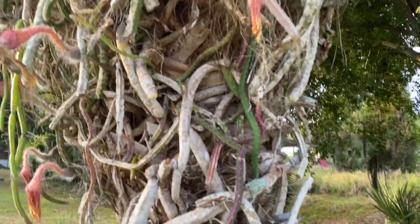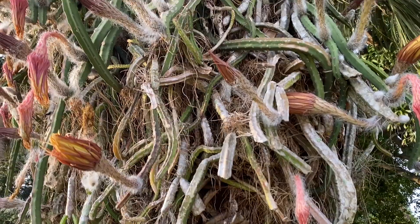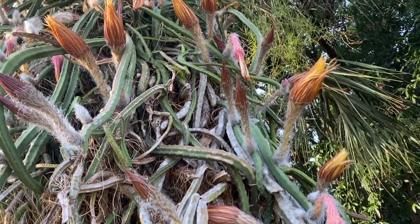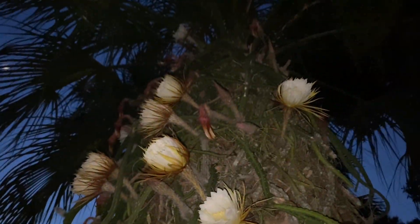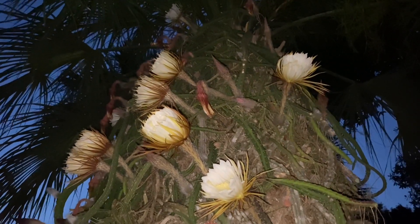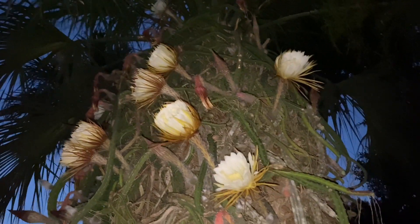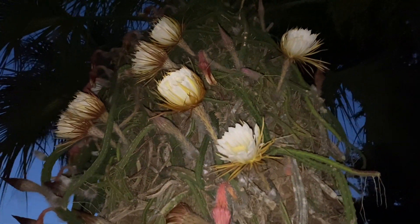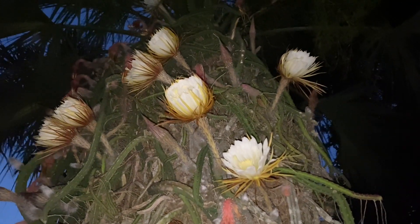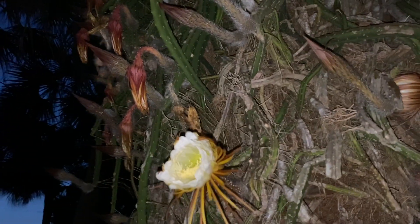I do not know what this is, but I will come back later today to see if at least a few of these will be in full bloom and if I can get any fragrance. It's 9 p.m. — I couldn't wait any longer. I think it may take maybe half an hour or more for these to fully open, but I'm here just to show that they're indeed night bloomers.